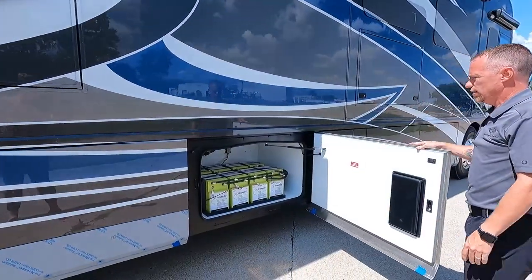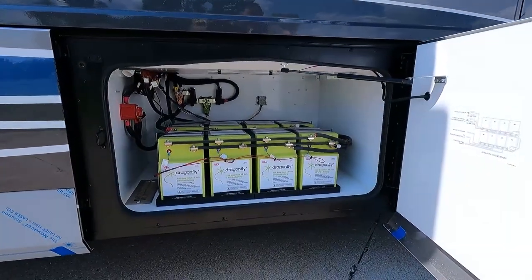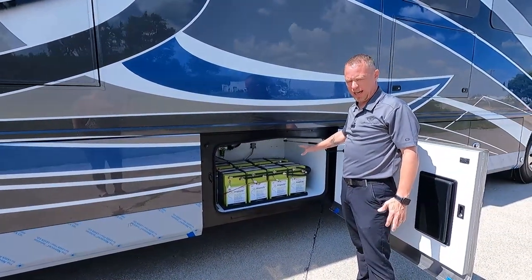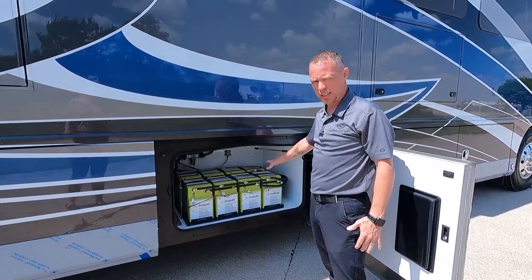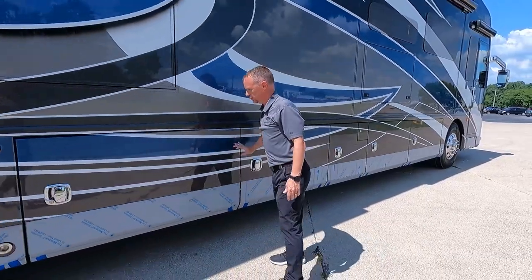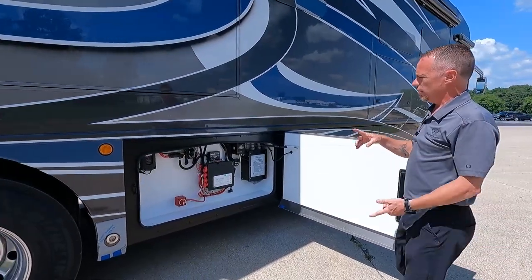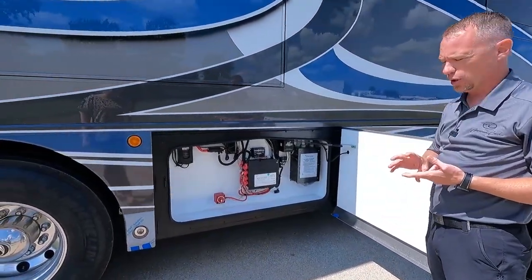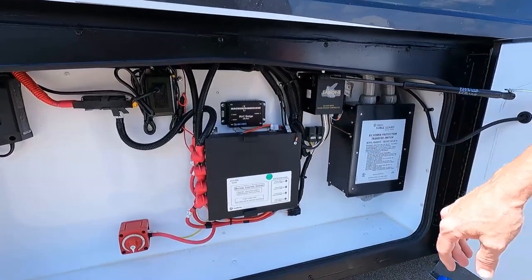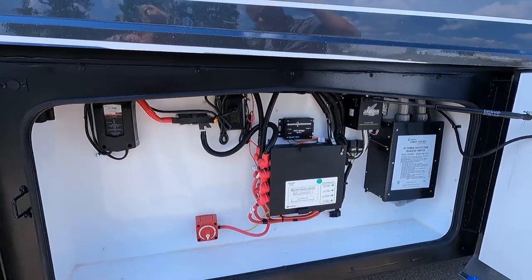Moving back down the passenger side, this coach is equipped with eight Dragonfly lithium batteries. This is an option for 2022 that you can opt to have. The next bay back behind the batteries is going to be your transfer switch and your safeguard. You'll have a battery control center and a Jaboni solar charger running up to the top for your solar panel.